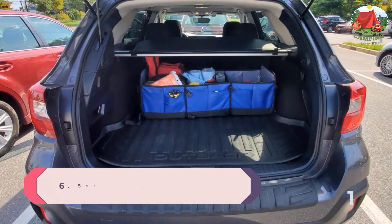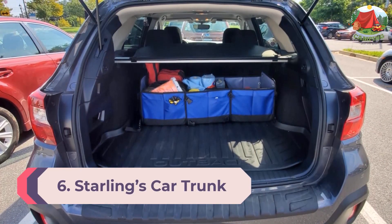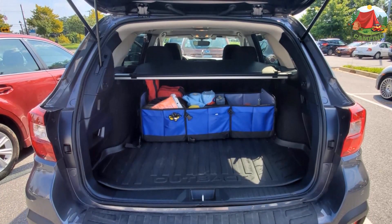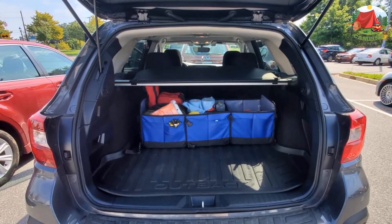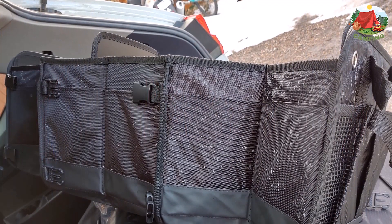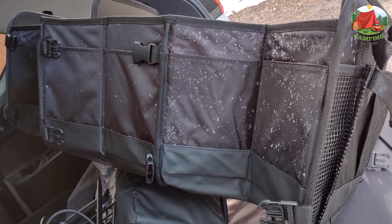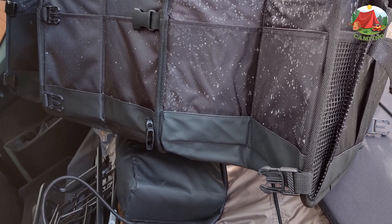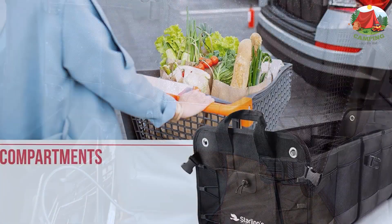Number 6: Starling's car trunk organizer durable storage. This is a simple design trunk organizer measuring three feet long. The organizer is highly rated and makes a great selection on our list. It is a flexible organizer with plenty of storage compartments, and a versatile choice that works well with SUVs, trucks, Jeeps, autos, and pretty much any vehicle. The trunk organizer features three large customizable compartments.